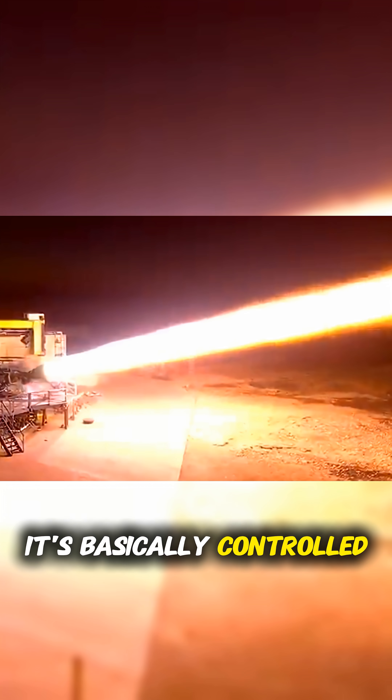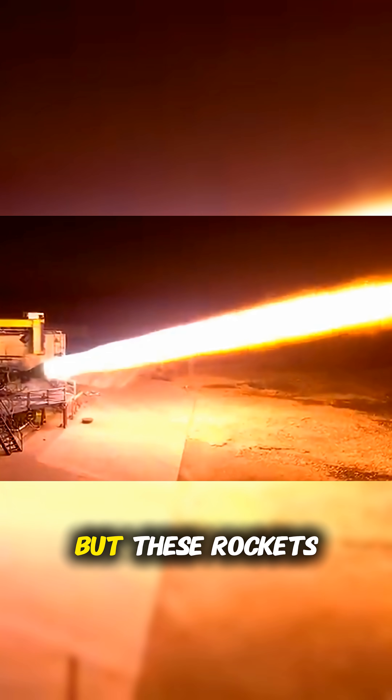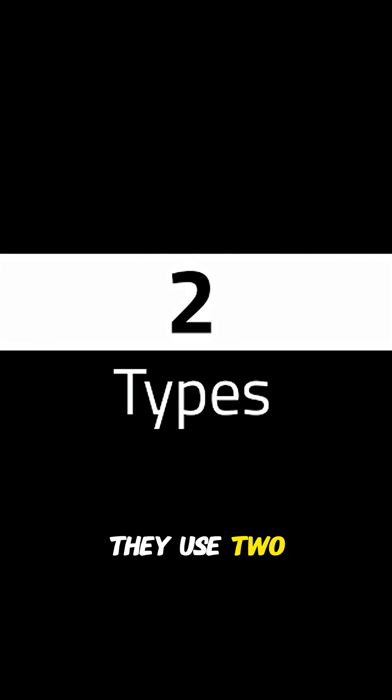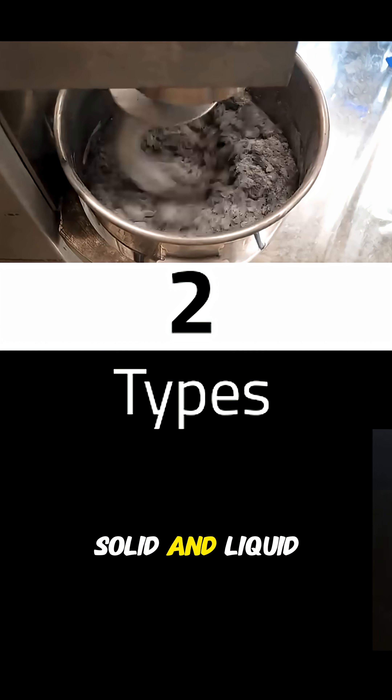Ever wonder what actually pushes rockets into space? It's basically controlled explosions on steroids. But these rockets don't just use regular 87 fuel from the pump — they use two different types of fuel: solid and liquid fuel.